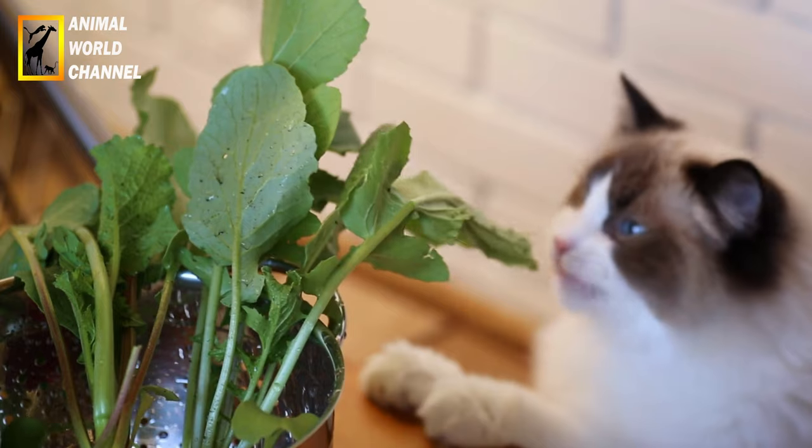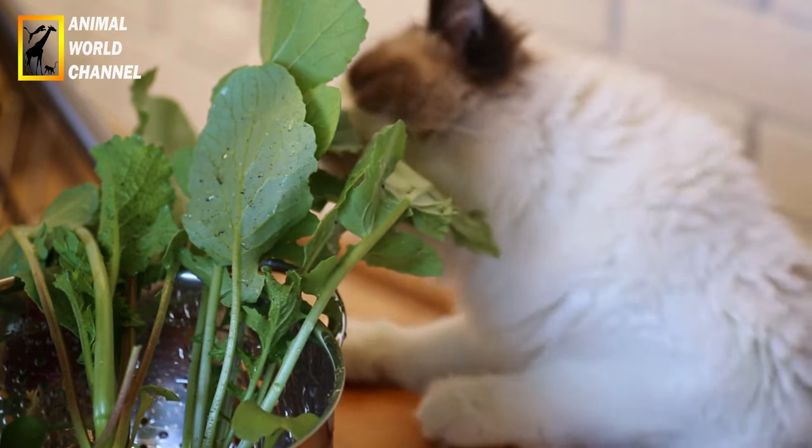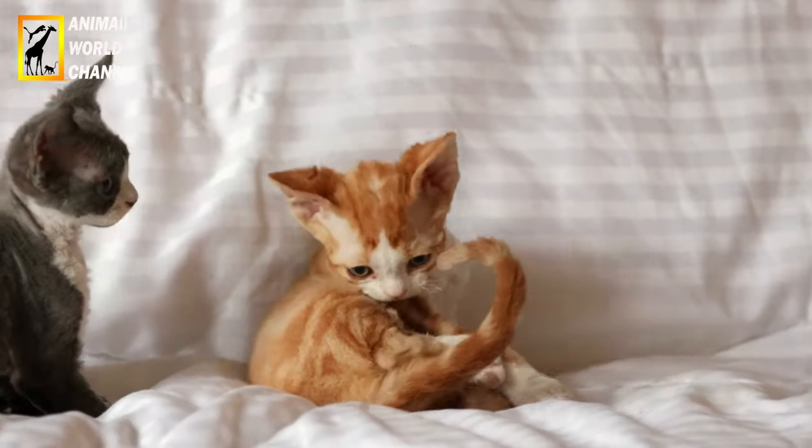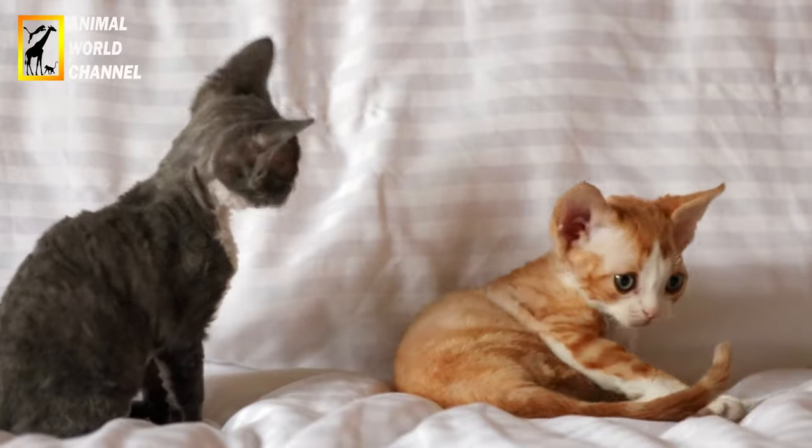Les points colorés, tels que les oreilles, le museau, les pattes et la queue, sont plus foncés que le reste du corps. Certains ragdolls présentent également des marques blanches sur leurs pattes, leurs poitrines et leurs visages.